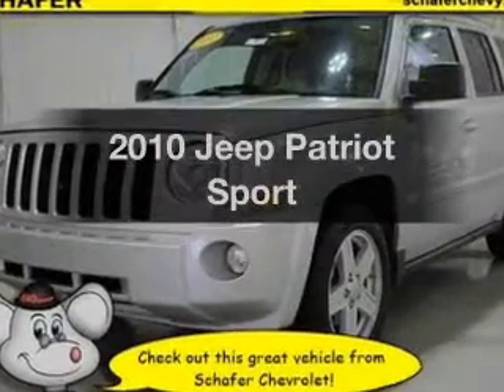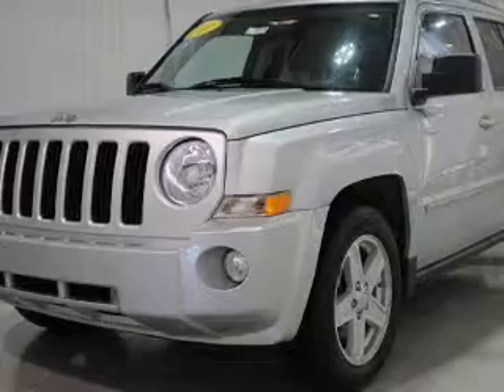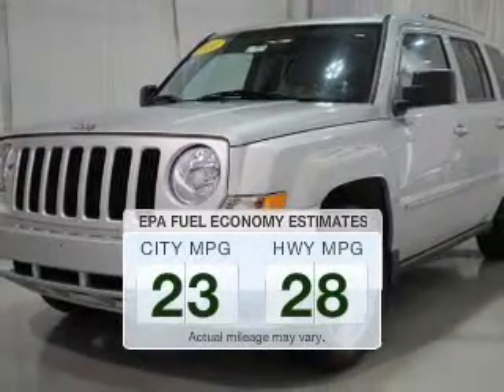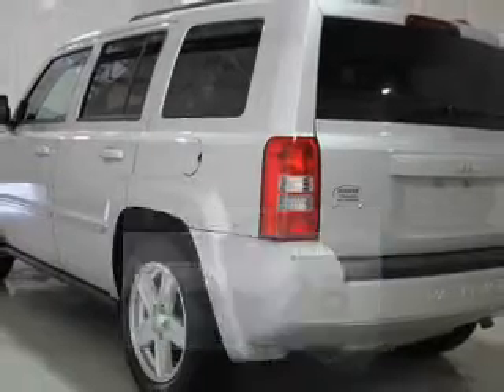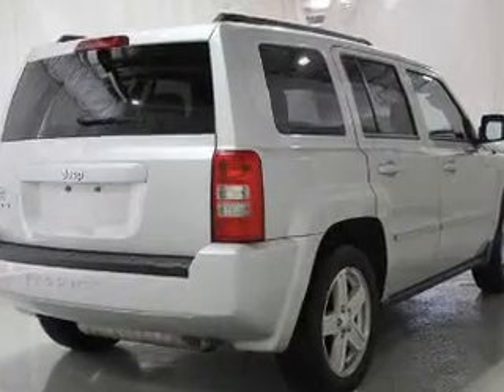Imagine yourself in this 2010 Jeep Patreon — this is the set of wheels you've been looking for. Run all over town and back home again without worrying about filling up when driving this fuel-efficient ride. The powertrain includes four-wheel drive with an efficient four-cylinder engine connected to a smooth-shifting transmission.